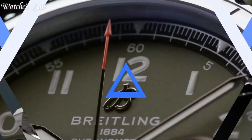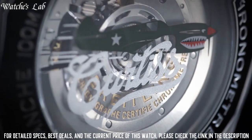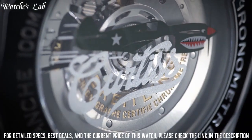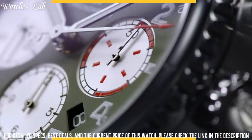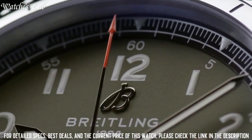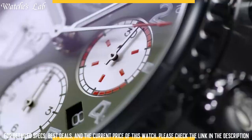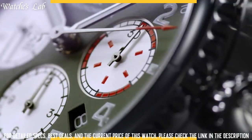Number 2. Breitling Aviator 8 Curtis Warhawk 43 mm Men's Watch A133161-A1-L1-A1. Scratch-resistant sapphire crystal, screw-locked crown, solid case back, round case shape, case size 43 mm, case thickness 14.17 mm, band width 23 mm, deployment clasp with a push-button release, water-resistant at 100 meters (330 feet). Functions: chronograph, date, day, hour, minute, second. Dial type: analog. Luminescent hands and markers. Day of the week and date display at the 3 o'clock position. Chronograph with three sub-dials displaying 60 second, 30 minute, and 12 hour.